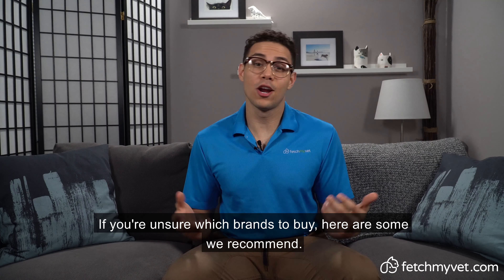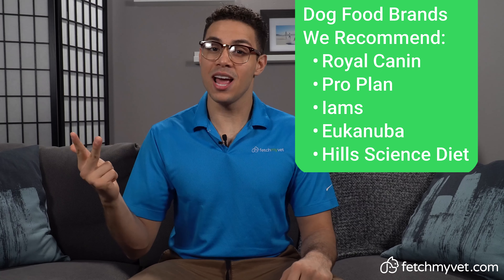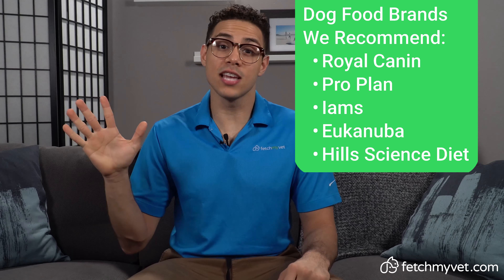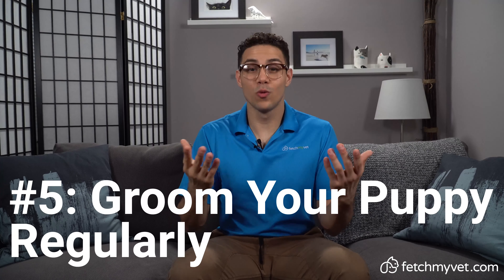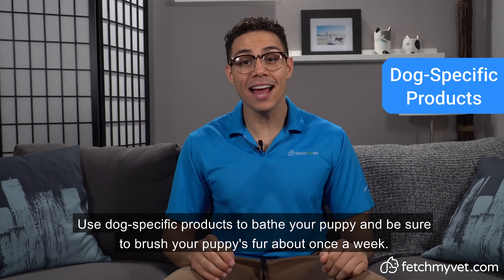Number four, feed your puppy age-appropriate food. Give your puppy puppy food, not adult dog food, three to four times a day. Consult with your veterinarian when to transition your dog to fewer feeding times. Also, ask your vet about wet and dry food for your dog.